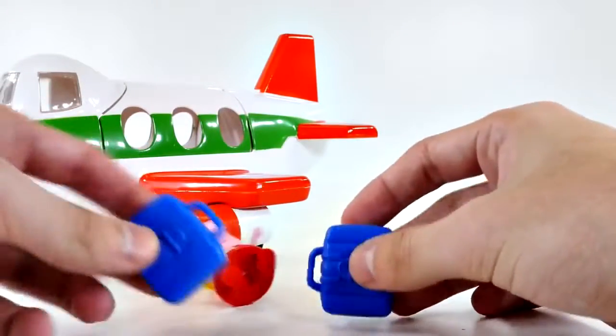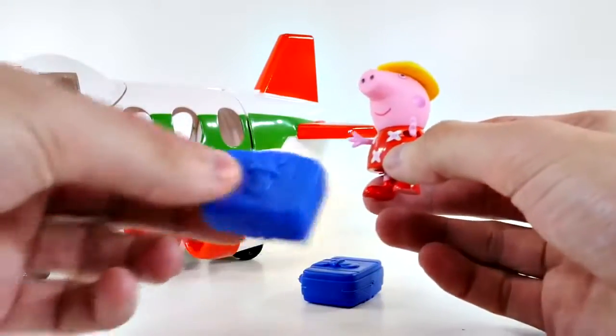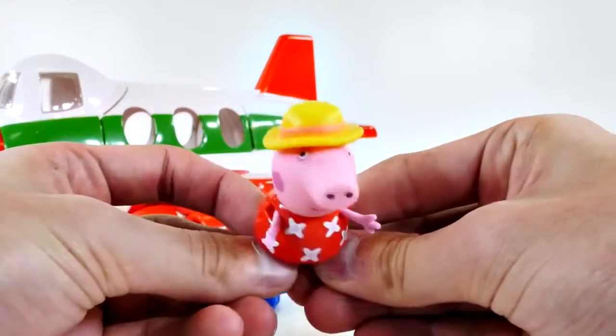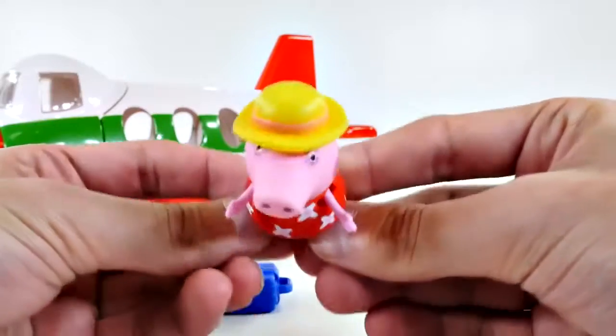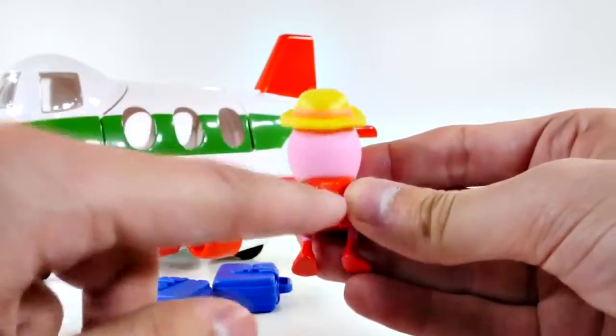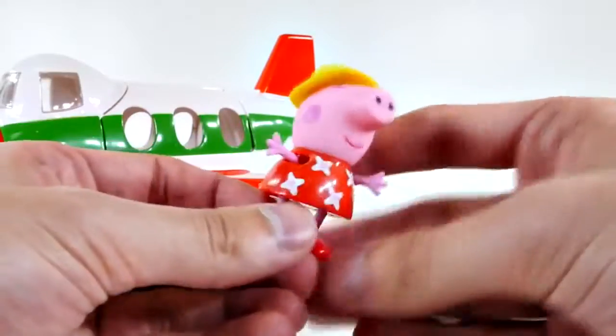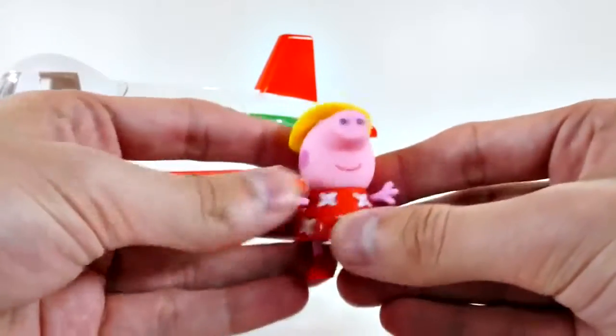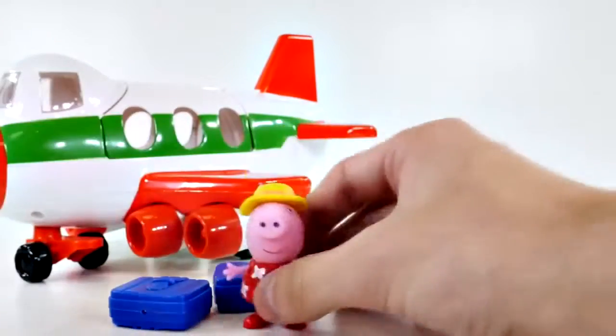Let's have a closer look at our toys. We have our two bags of luggage and our Peppa Pig. She's got little flowers on her dress, a yellow hat with a pink rim. I like that they always put her tail on there, that's really cute — her little cheeks. And she bends at the legs and the arms of course. So that's really cool.